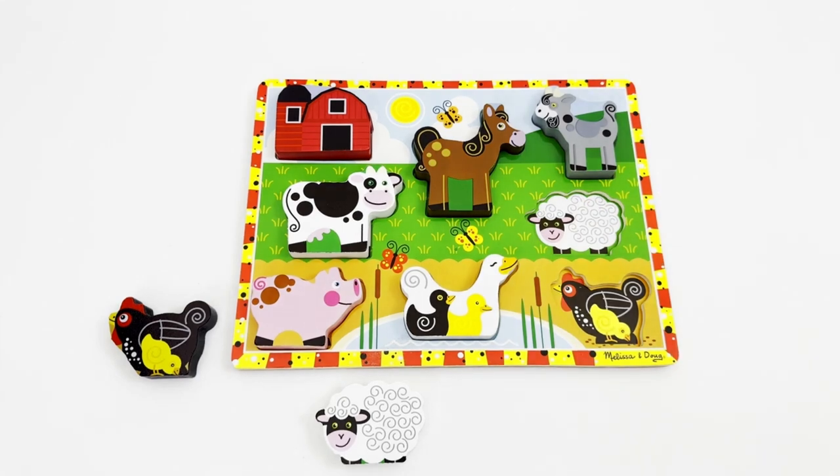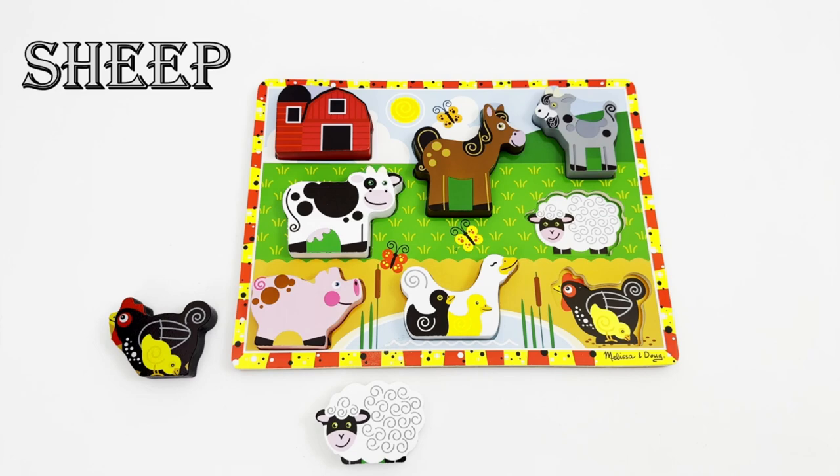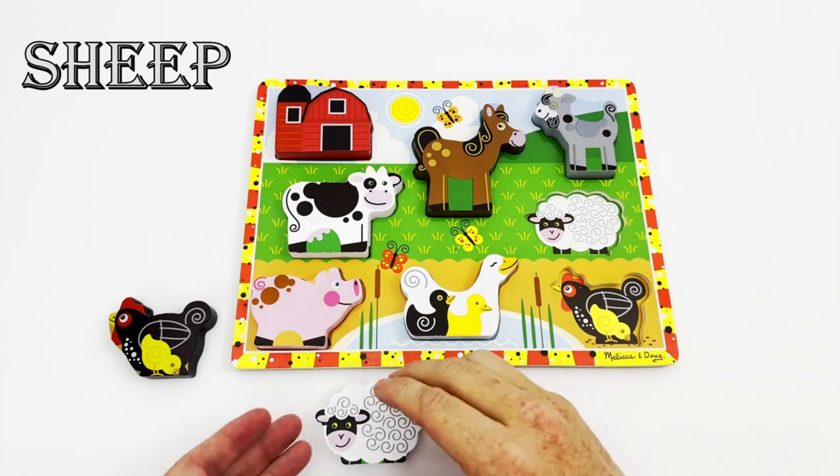The next animal we are looking for is the sheep. It has long white fur which we can use to make clothes. Do you see the sheep? That's right, here is the sheep!